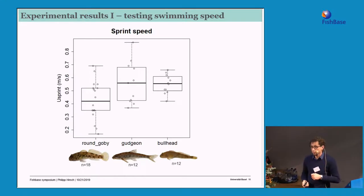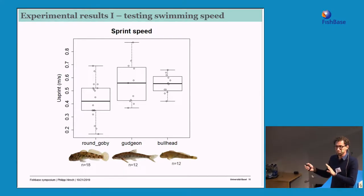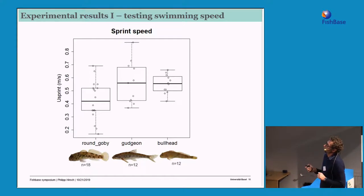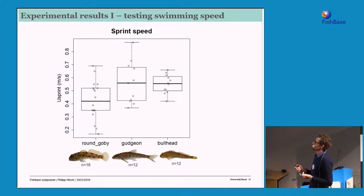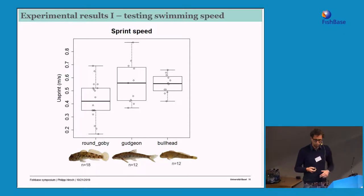To our surprise and great joy – because if the data had looked different we could have buried that research project from the get-go – the results were interesting. There was huge variation in how the gobies swam, and we had some limitations in sample size. But on average there seemed to be a difference in sprinting abilities. The gudgeon was clearly the fastest sprinter, with some individuals making really fast sprints. Overall the round goby showed less sprinting performance than the other species, though this was only very preliminary data.